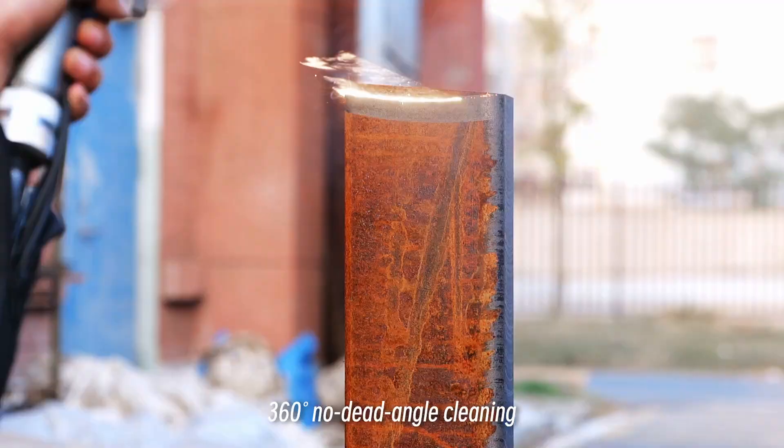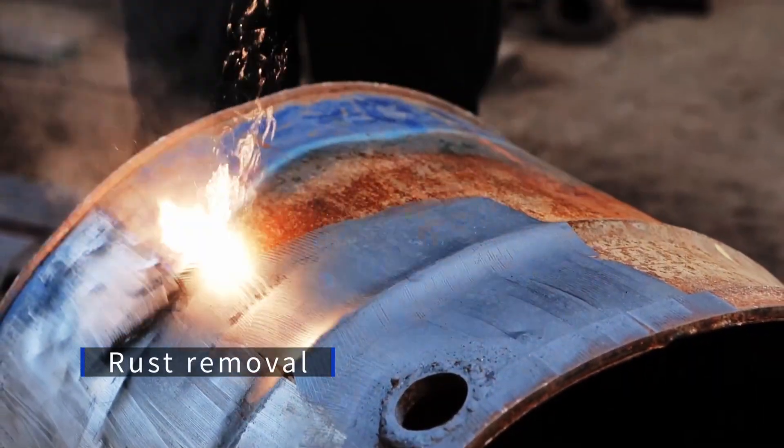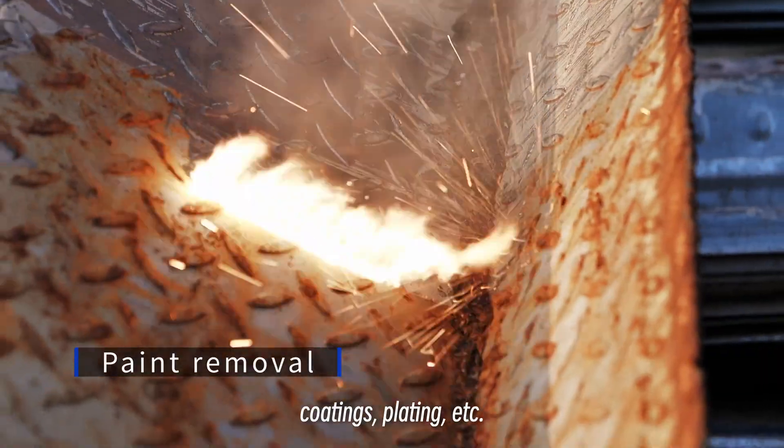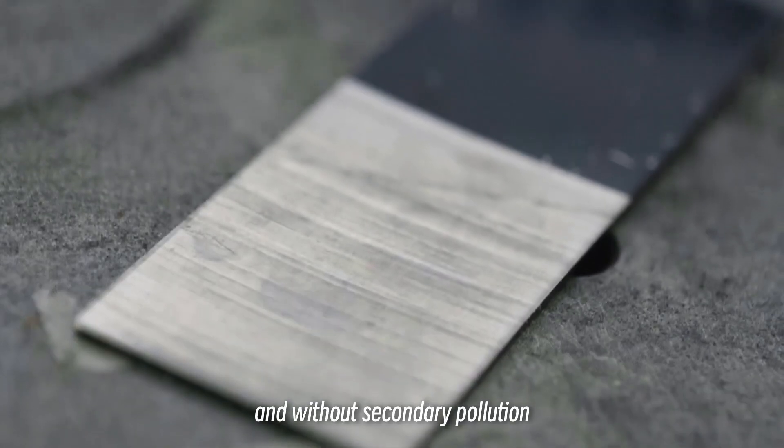360° no-dead-angle cleaning. Effectively removes oil, rust, paint, coatings, plating, and more — without damaging the substrate and without secondary pollution.